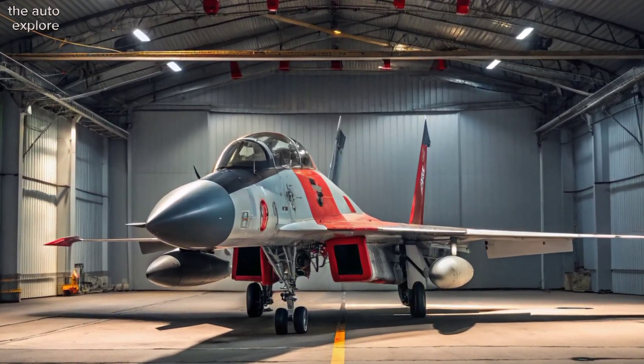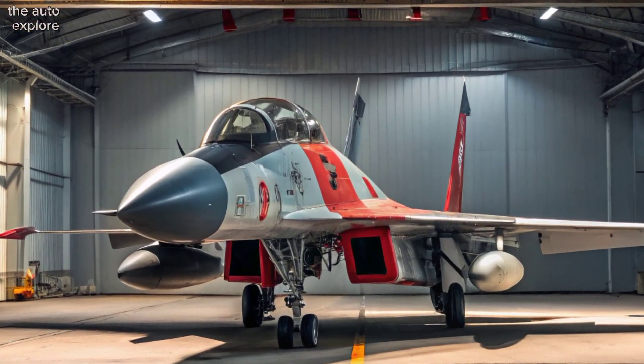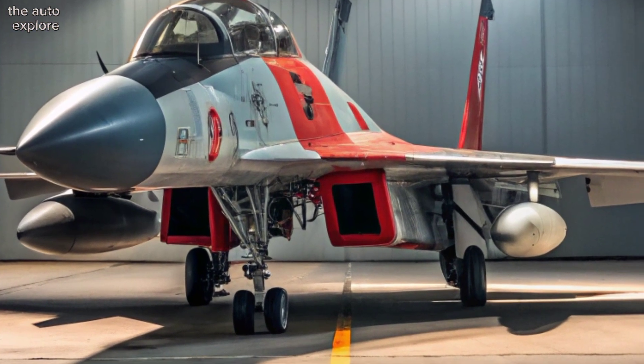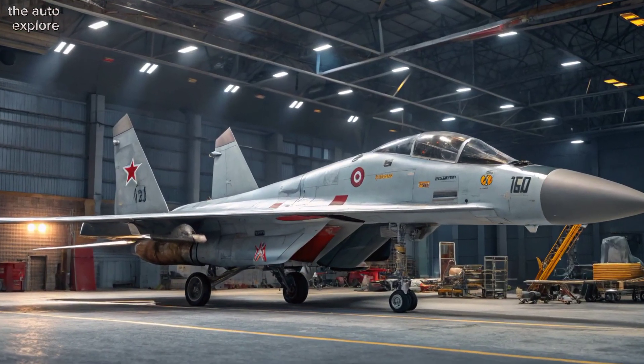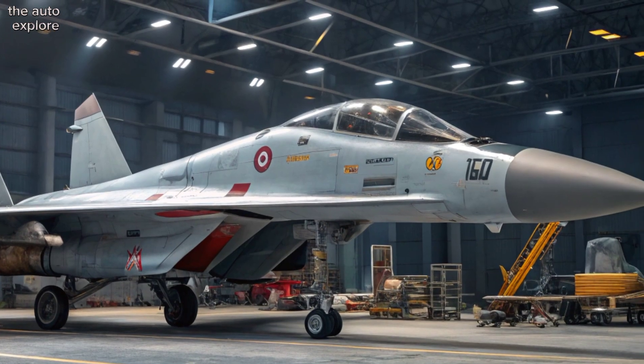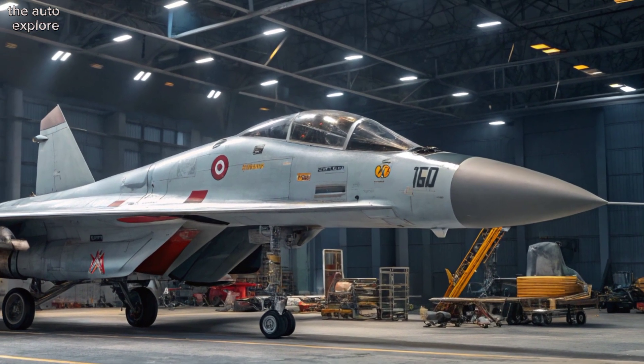The Su-30MKI features a sleek and powerful design. Its twin-tail layout, thrust-vectoring engines, and canard foreplanes give it unmatched agility. It's capable of executing advanced maneuvers like the Pugachev's Cobra, a move only a few jets in the world can perform.